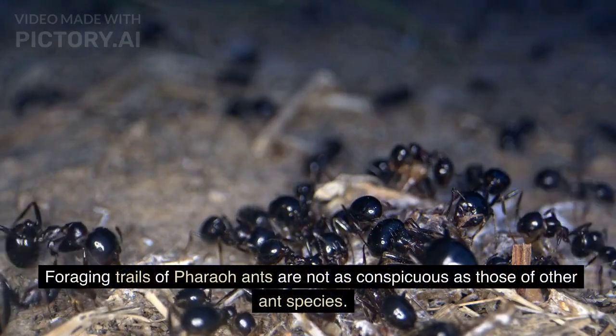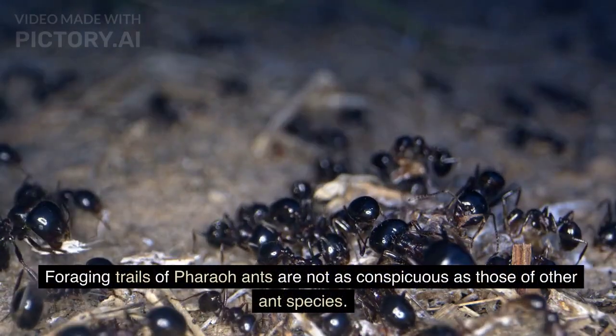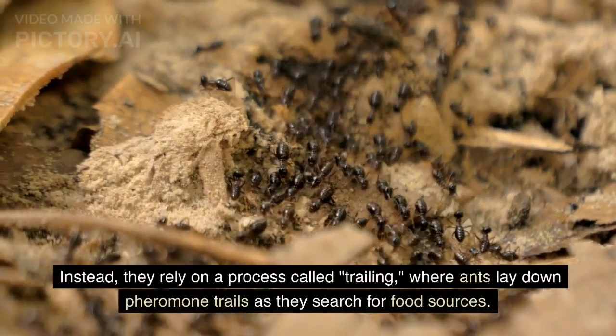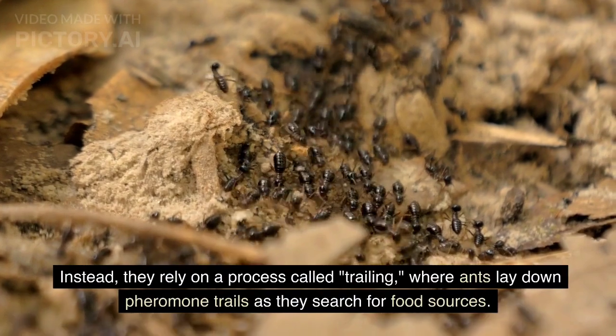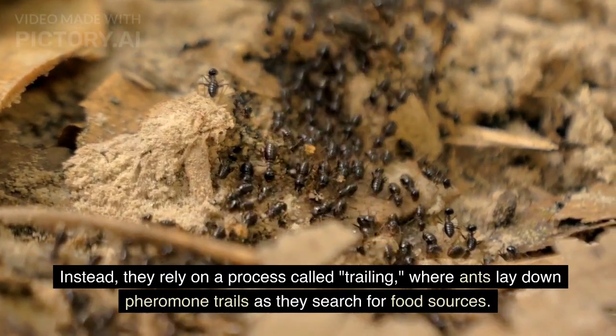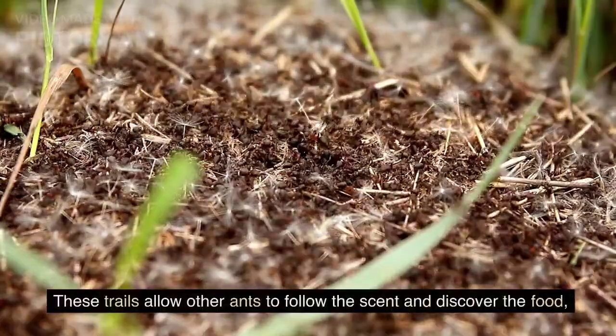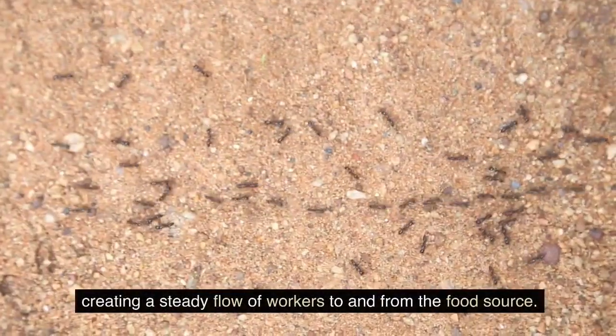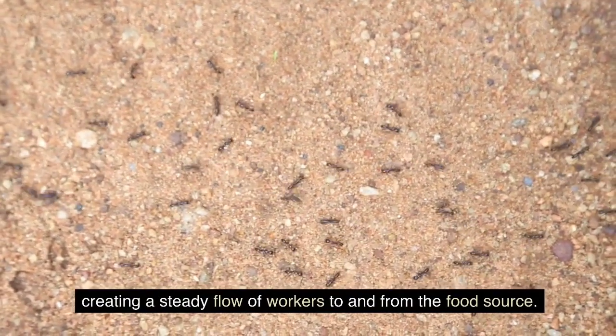Foraging trails of pharaoh ants are not as conspicuous as those of other ant species. Instead, they rely on a process called trailing, where ants lay down pheromone trails as they search for food sources. These trails allow other ants to follow the scent and discover the food, creating a steady flow of workers to and from the food source.